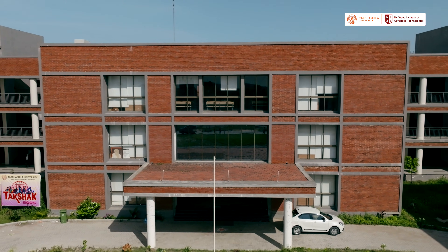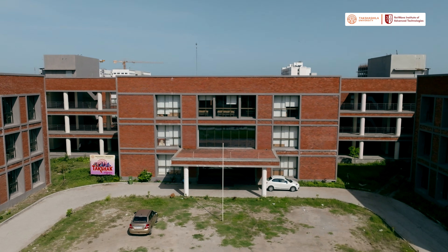That's it. We've reached the end of the NIAT campus walkthrough at Takshashila University, Chennai. And all I want to say is — whether you're coming in full of dreams or recovering from a tough exam, this is where your journey to the tech world begins. Thanks.